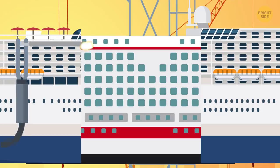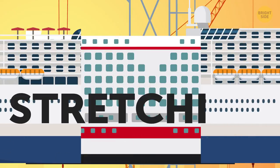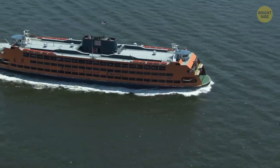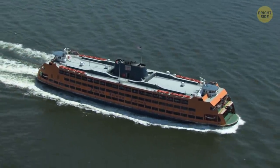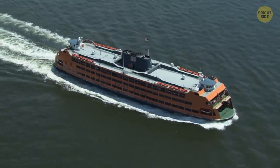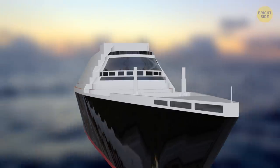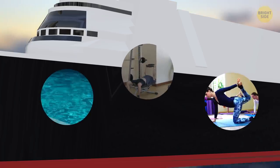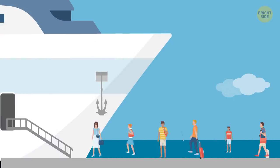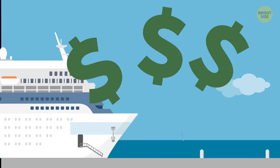The ship is getting a new addition in the middle. This process is called stretching, just like with limos, and it serves several purposes. A new addition will make the vessel larger, more spacious, and more luxurious. Usually after the stretching, a ship gets new cabins and suites and other modern features, such as new pools, gyms, and yoga studios. It makes the ship's capacity bigger and cruise prices higher — hey, gotta pay for those new luxuries!